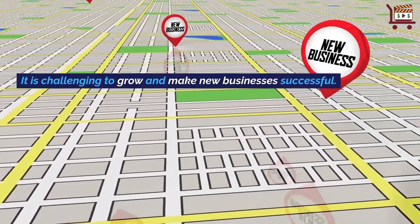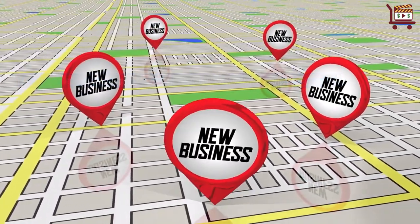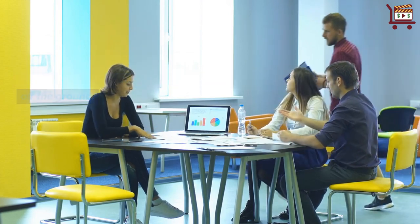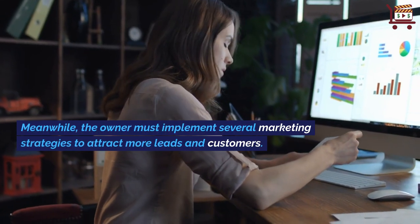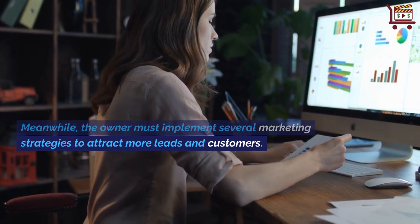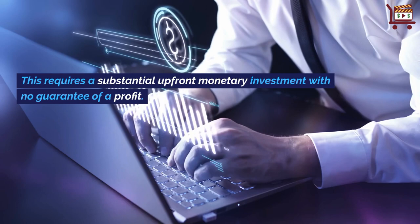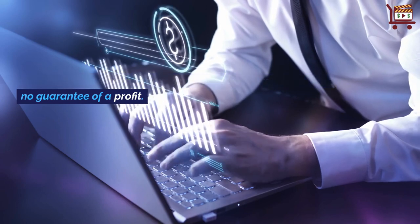It is challenging to grow and make new businesses successful. It could potentially take several years for a new business to get off the ground. Meanwhile, the owner must implement several marketing strategies to attract more leads and customers. This requires a substantial upfront monetary investment with no guarantee of a profit.